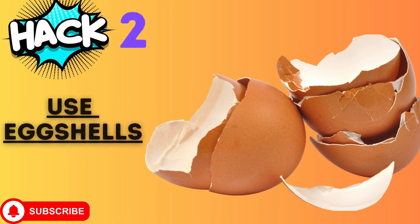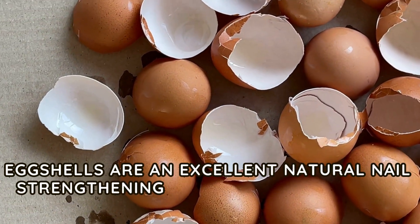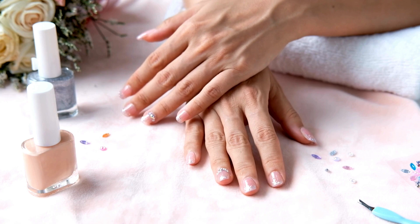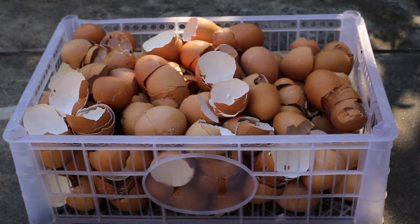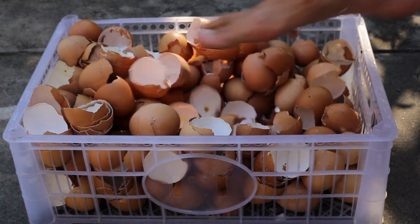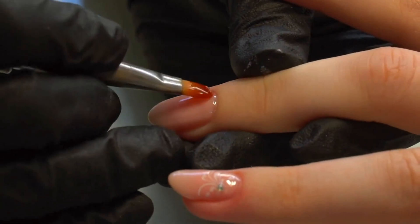Hack number two: use eggshells. Eggshells are an excellent natural nail strengthening remedy. Rich in calcium and nutrients, they help strengthen the structural integrity of your nails and encourage healthy nail development. Crush some eggshells into a fine powder and mix the powder with clear nail polish or a base coat to create a strengthening treatment. Apply this mixture to your nails.